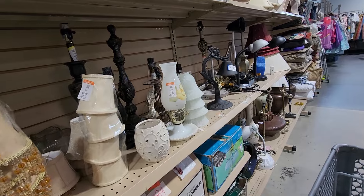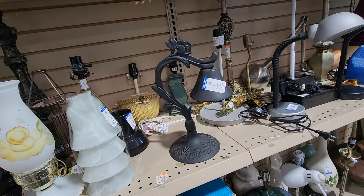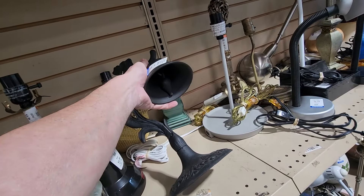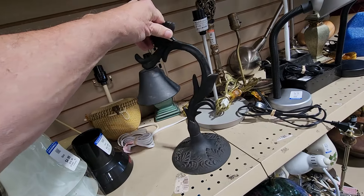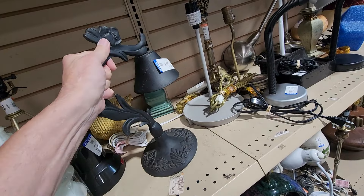One of the last things I found at this store looked like a lamp, but it turned out it wasn't a lamp — it's another bell. This is a cast iron bell. They were asking $5.99 for it. It had a lot of age to it, and it goes for over $40 online.